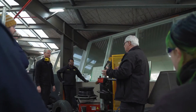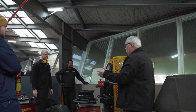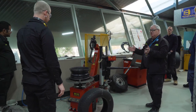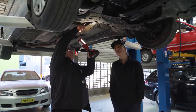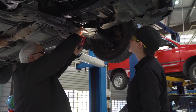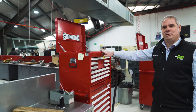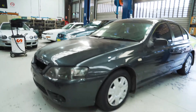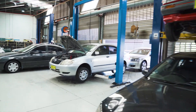Another area up here is where they're doing wheels and tyres. You can see at the moment some guys are removing tyres off rims and balancing wheels. This is the main workshop area where there's a whole lot of hoists and vehicles for the guys to work on.